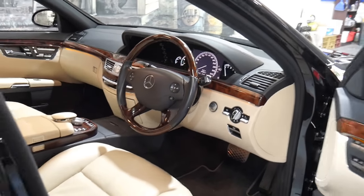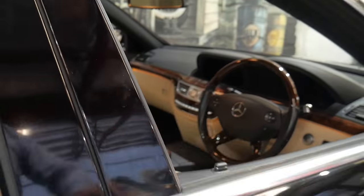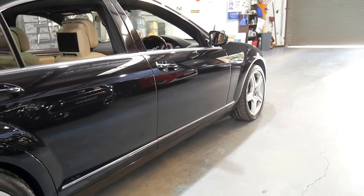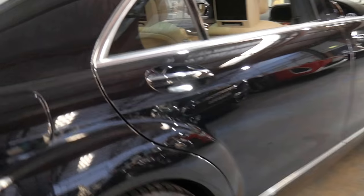I think it's incredible value for money when you consider most of these S500s have done well over 150,000 kilometres. It's got soft-close doors which work perfectly.